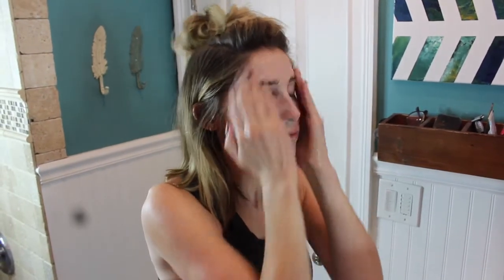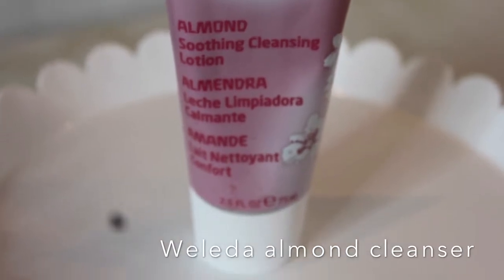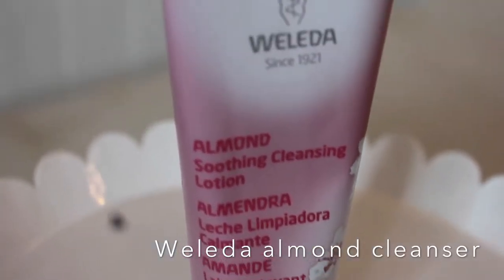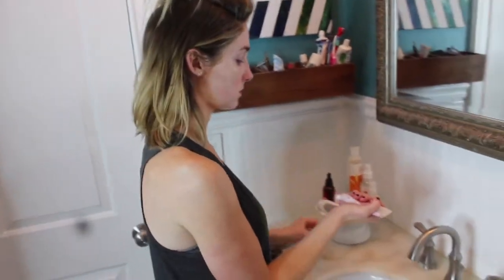Usually I follow it with this more gentle cleanser — it's from Walida and it's the almond soothing cleansing lotion. This isn't great at removing makeup on its own, especially if you have foundation on, but it's really good for using after the black African soap to make sure I get off any makeup remnants.